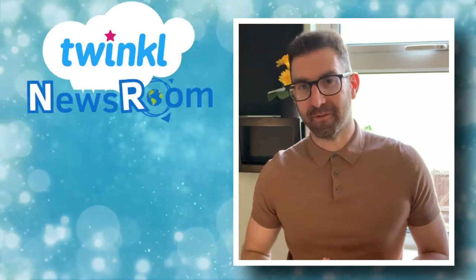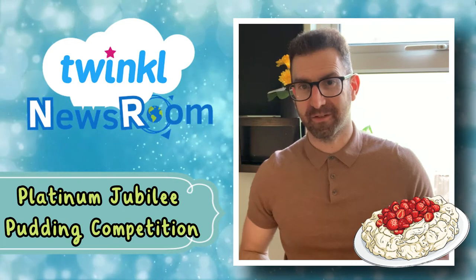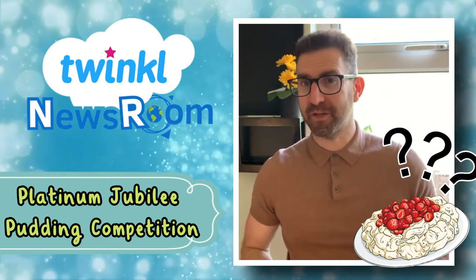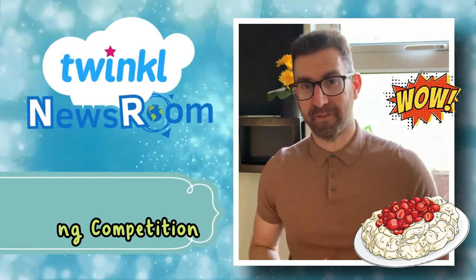Hi, welcome to Newsroom Story of the Week. This week's news is all about the winner of the Fortnum & Mason Platinum Jubilee Pudding Competition. Do you know what pudding won? If not, think about the pudding you would create to mark the Queen being on the throne for 70 years. Spend 30 seconds having a think.